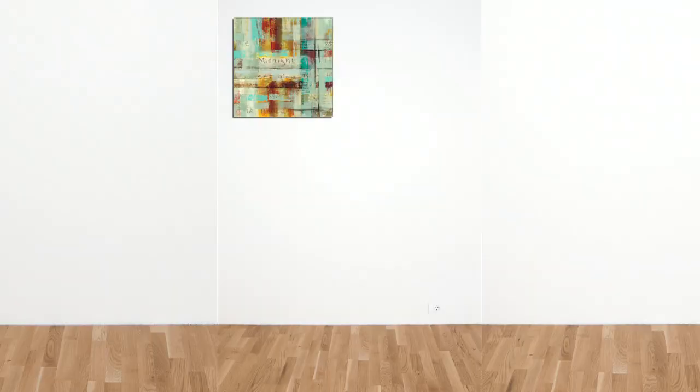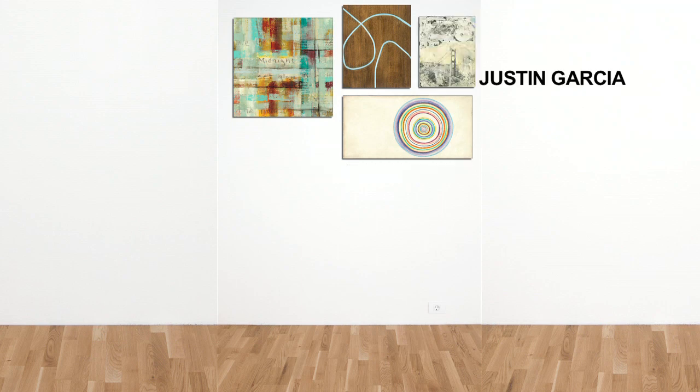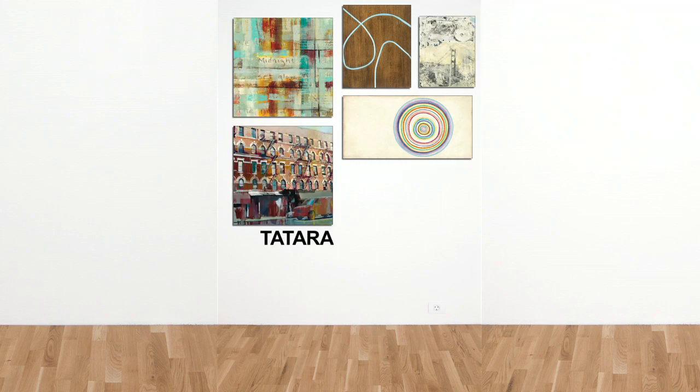Our ever-changing gallery is now showcasing work from contemporary artists Jane Bellows, Benjamin Arnott, Justin Garcia, and Tatara. Let's tour the gallery with Joey to see what else is new.